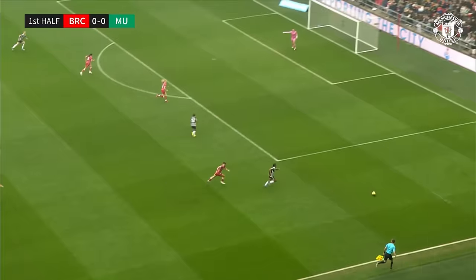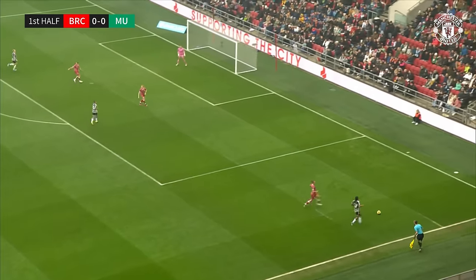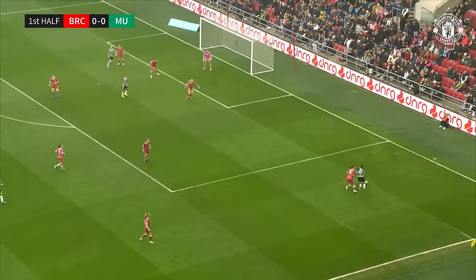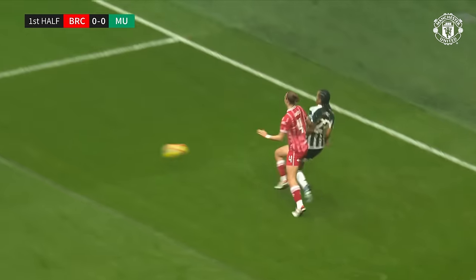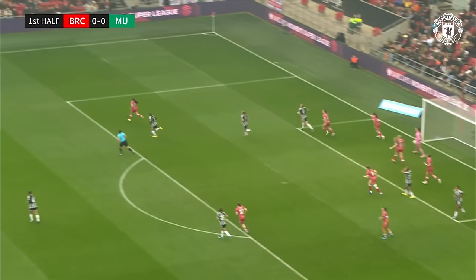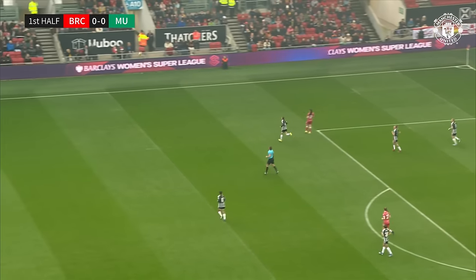That is a crunching tackle. It's managed to wriggle out to the right-hand side to find Jay-Z — Jay-Z twisting, turning, gets away from her marker, into the penalty area, pulls it back, chance for Manchester United. Some save too from Olivia Clarke, away to her right-hand side, pushes it clear.